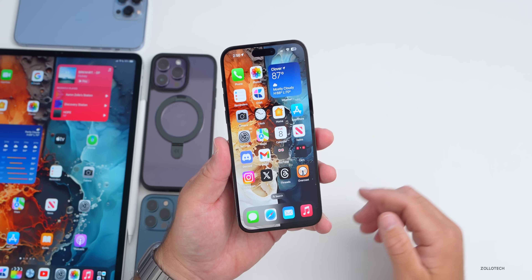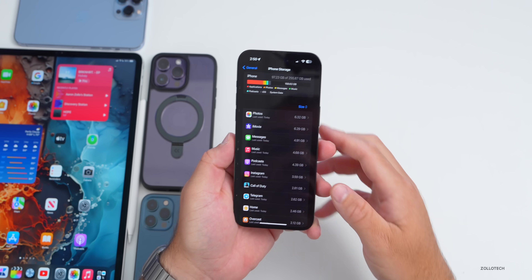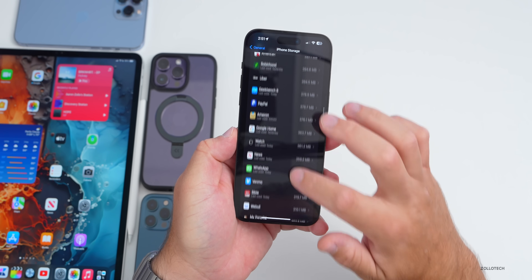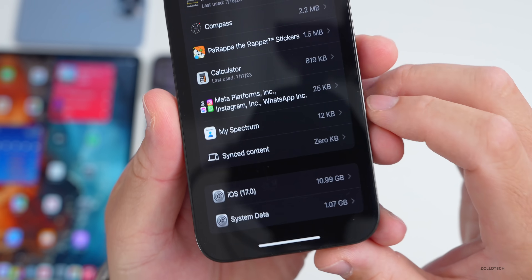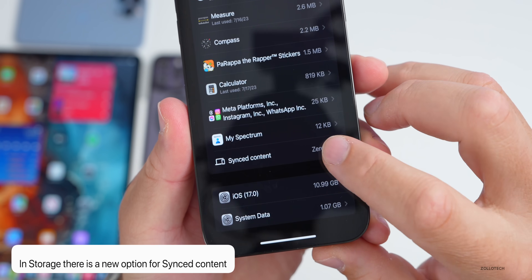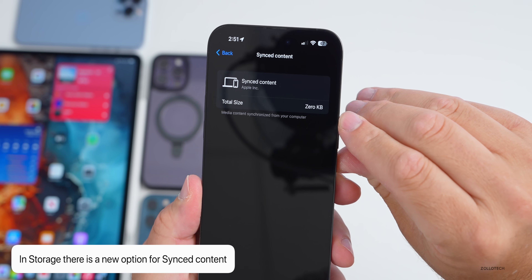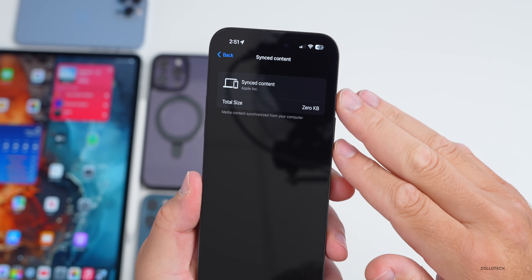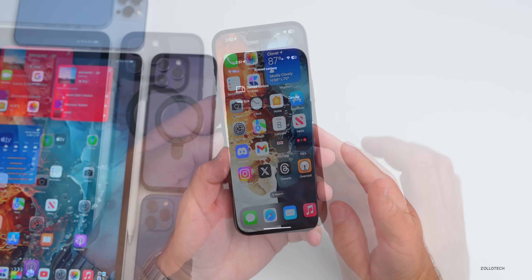There's an update in storage. If you go into Settings, then General, then iPhone Storage, scroll down to the bottom, go to Show All, and scroll all the way down, you'll find a new option for synced content. It says 'media content synchronized from your computer,' so that's updated if you have things synced from your computer.